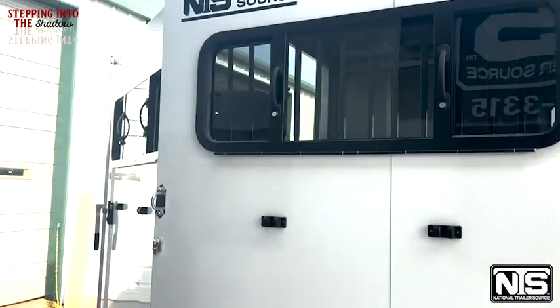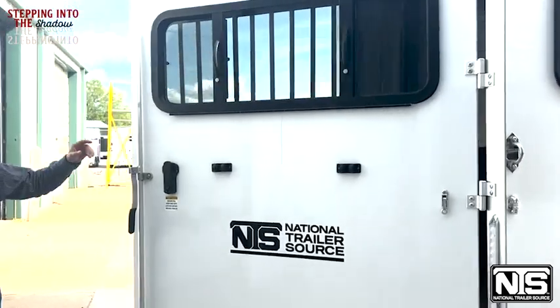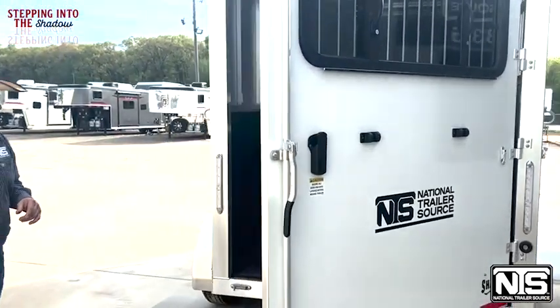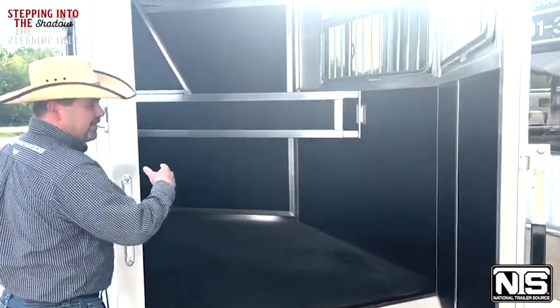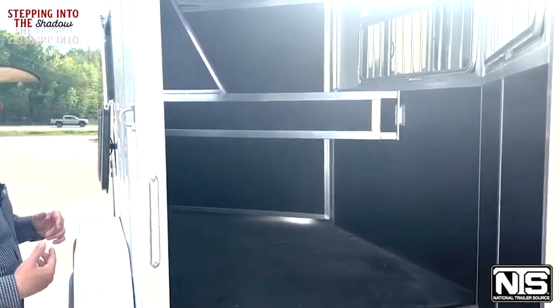It's going to have the drop-down window right there on the butt wall. Also on this full swing rear door, there's going to be a drop-down window up here as well. If you come around here back to the horse area, you're going to see the divider, and again you'll see that movable tack wall that swings all the way open.